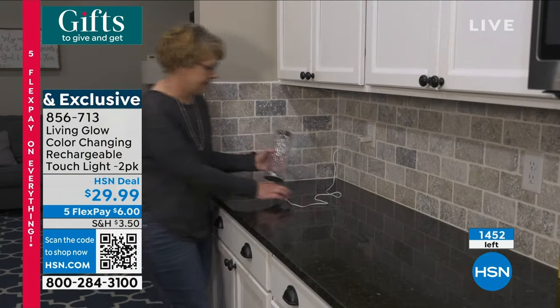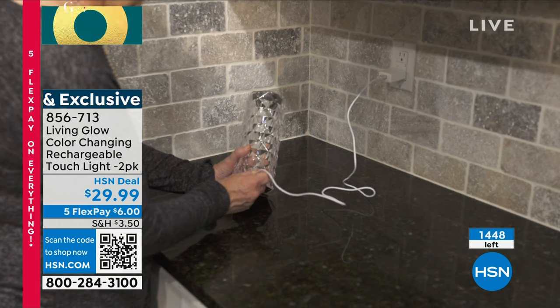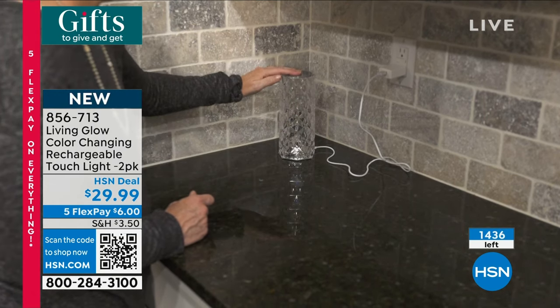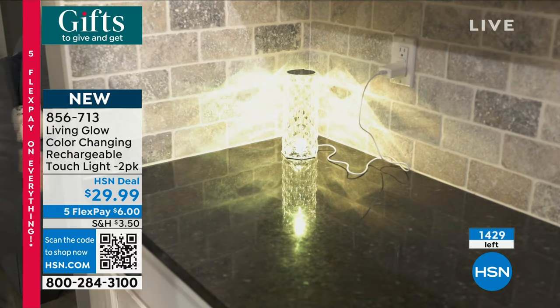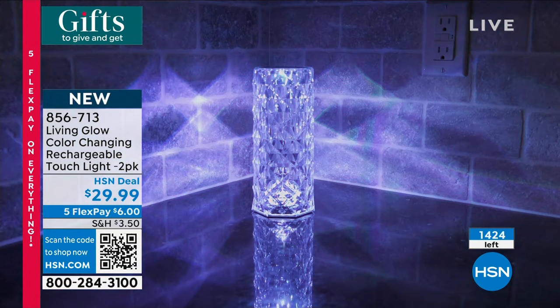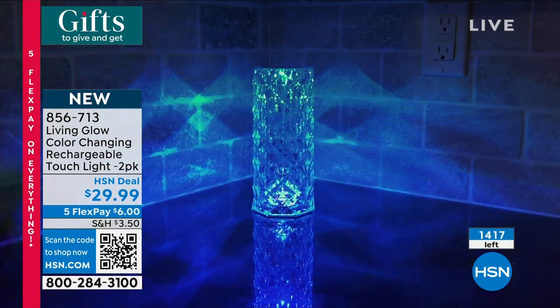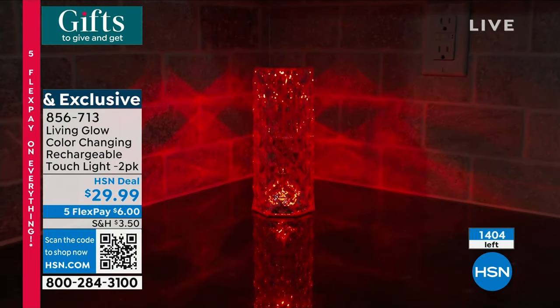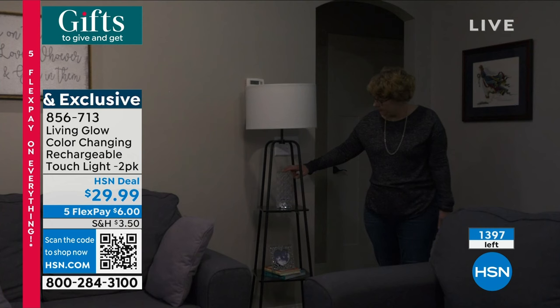If you wanted to flank the mantle, you could do that because we send you a two-pack. On your table, maybe you want to bookend each one of them. You charge it up and if you have it in a corner or on a bookshelf, it creates a beautiful color behind it on the wall.